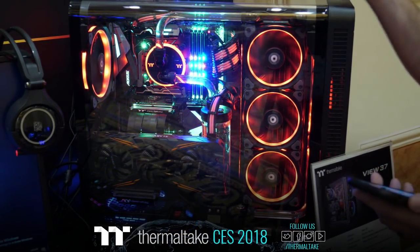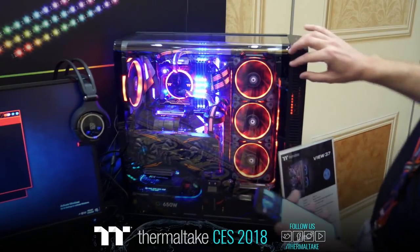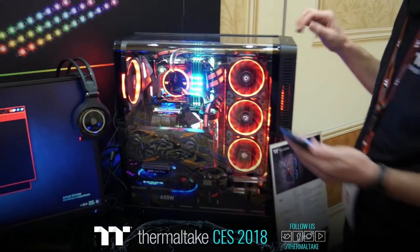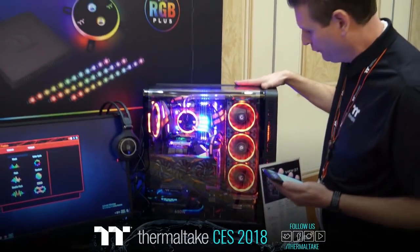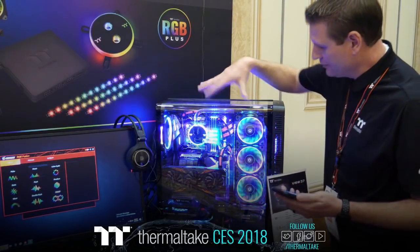Looking at this, you get USB 2.0 and USB 3.0. You get this nice acrylic panel that looks almost like tempered glass — it's a little bit thicker than the View 27 from what I can see — and I really like the overall look of it.